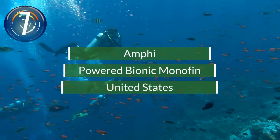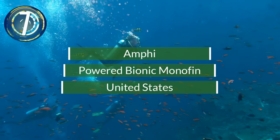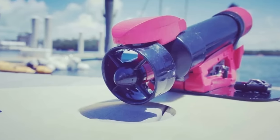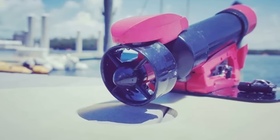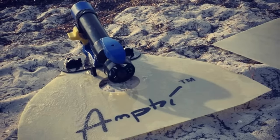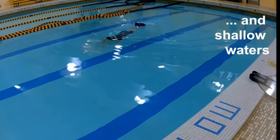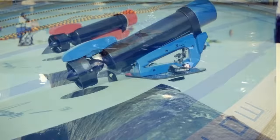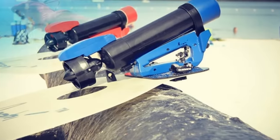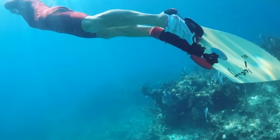Number 7. Amphi is a prototype swimming device developed by Polish engineer Dr. Mark Swoboda. The Bionic Monofin is a hybrid propulsion system powered partly by human muscles and an electric motor that helps push swimmers quickly through the water. The company plans to offer the product with six types of fin blade and three different battery packs, with a range of 45 minutes to two hours per charge.